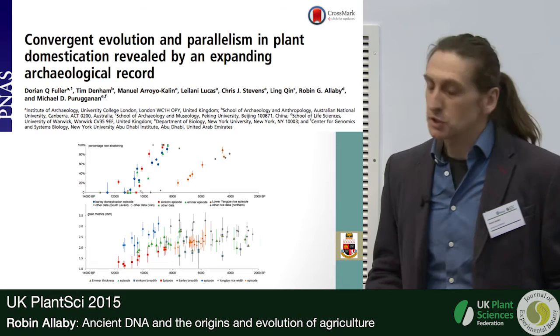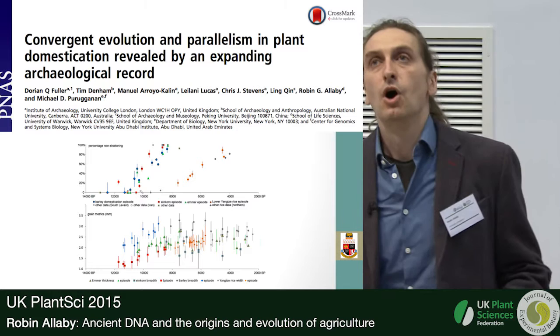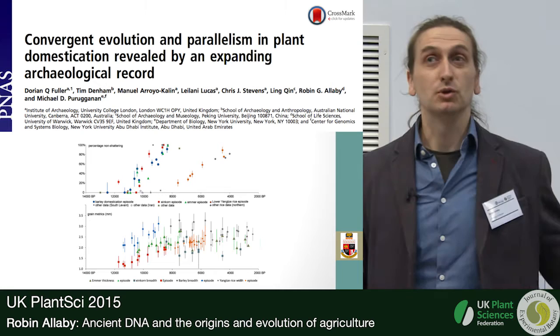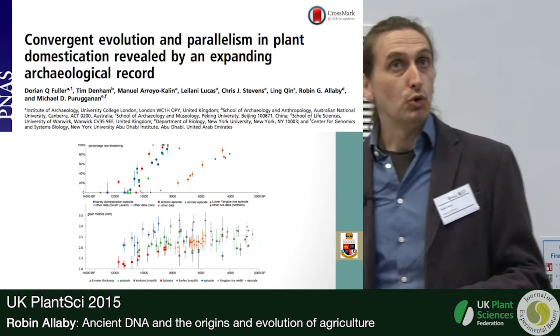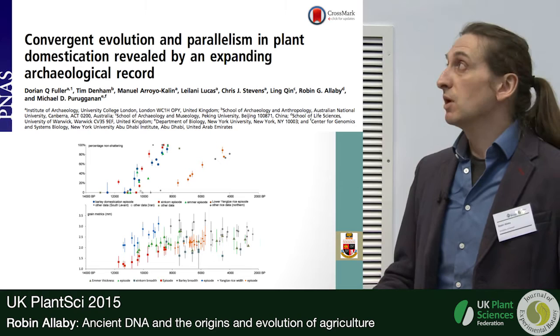If we go back to the actual origins of domesticates, we can track the fixation of loss-of-shattering traits in wheats, barley, and rice — they all tell the same story. It's going on very slowly for thousands of years, when in a field experiment you could actually fix that trait in 20 generations even as a fairly primitive farmer. We can work out that the selection coefficients involved are quite close to what you would see for natural selection, so I've reached the point where I barely believe in artificial selection at all. Plants are actually adapting to the human environment.